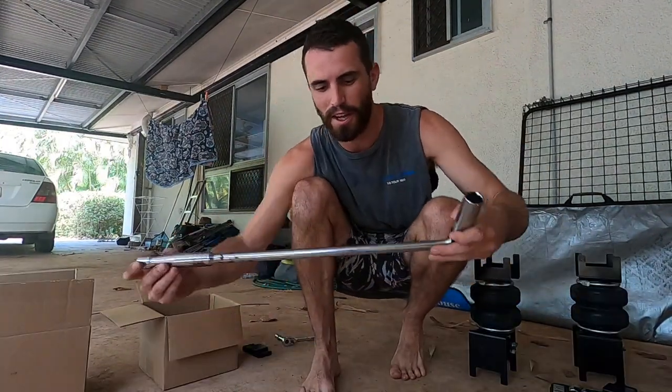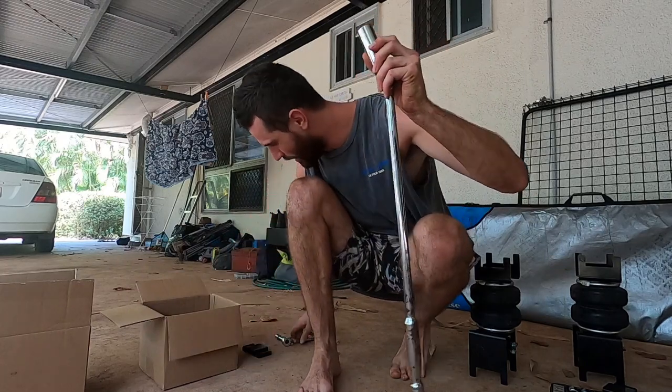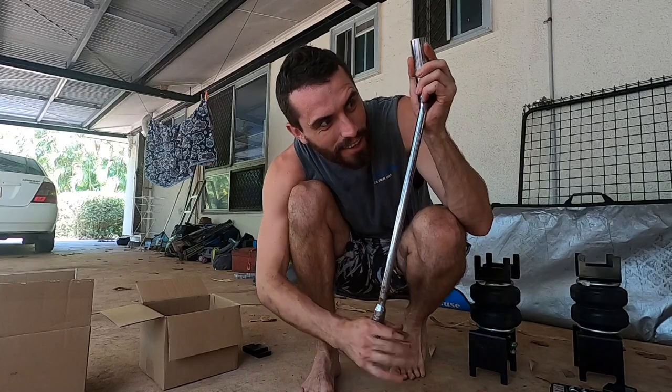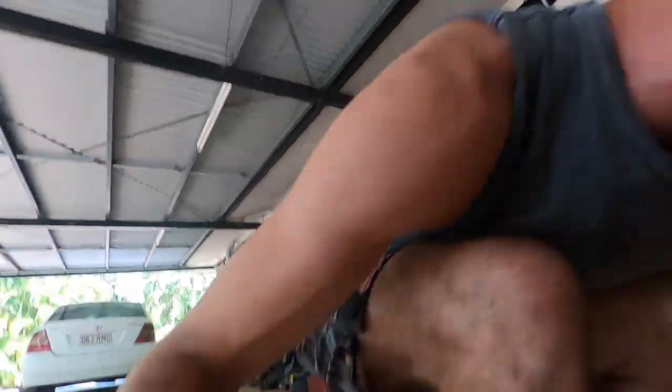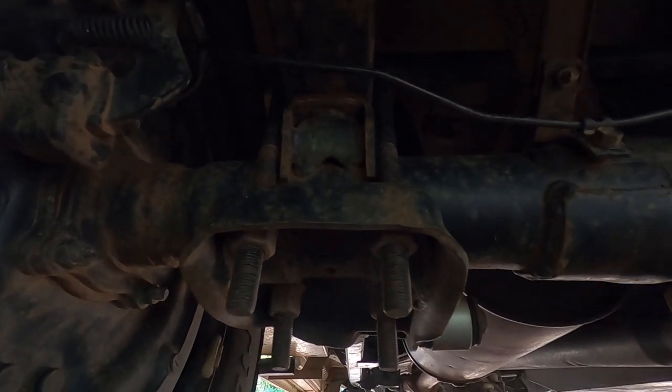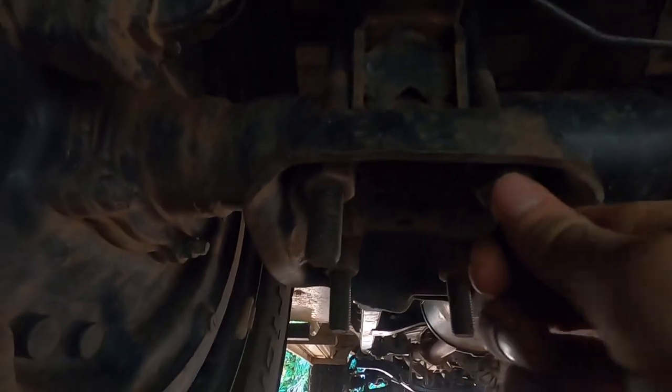Just to give you a reference — this is a breaker bar, and this is a normal socket. We've got some big nuts to undo. These four nuts here — one, two, three, four — are what holds the normal suspension on. We have to loosen that off.